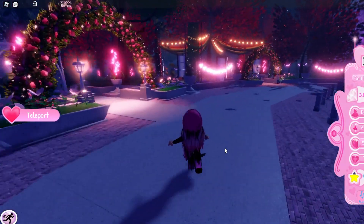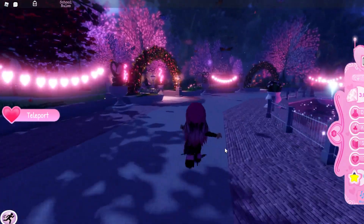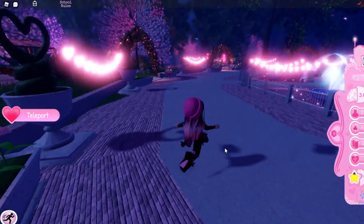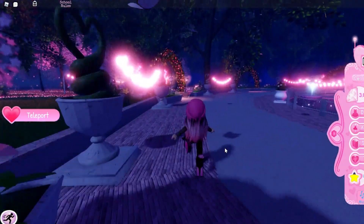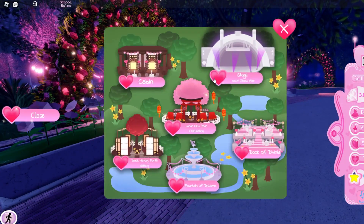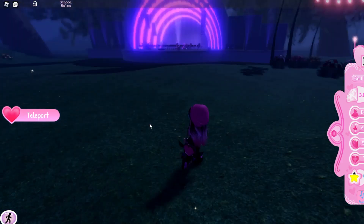This is just a quick overview letting you guys know that it's out and we're exploring. We have everything that I think was here last year — the same teleport to different places in the map — and I'm pretty sure everything has stayed the same.